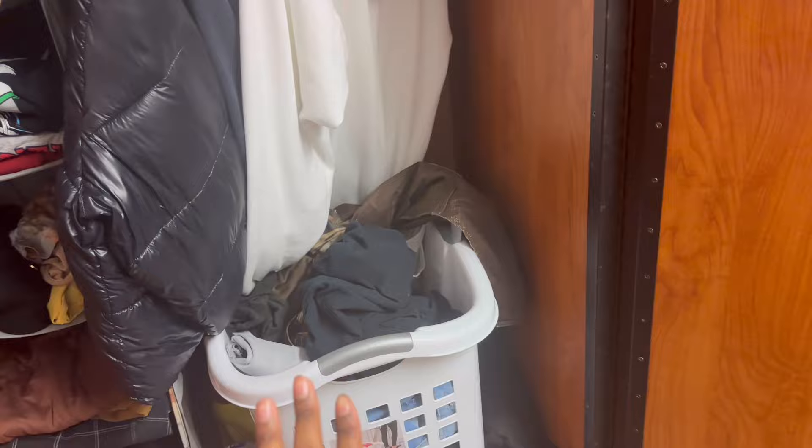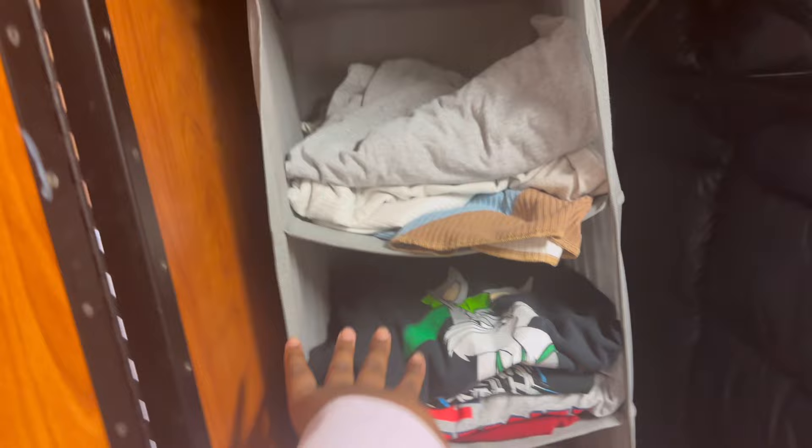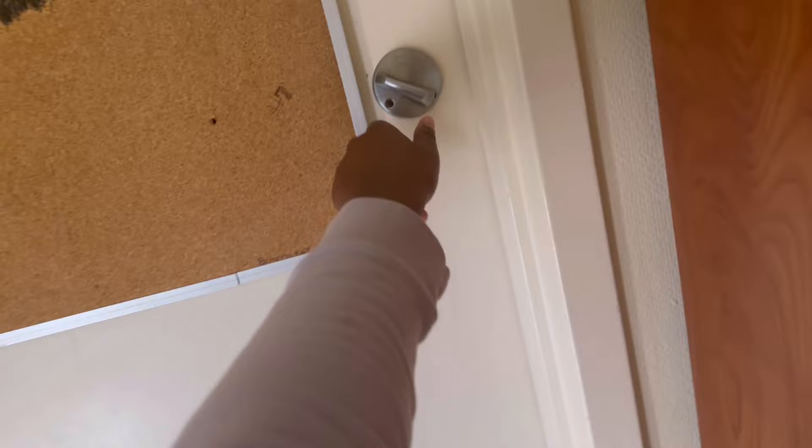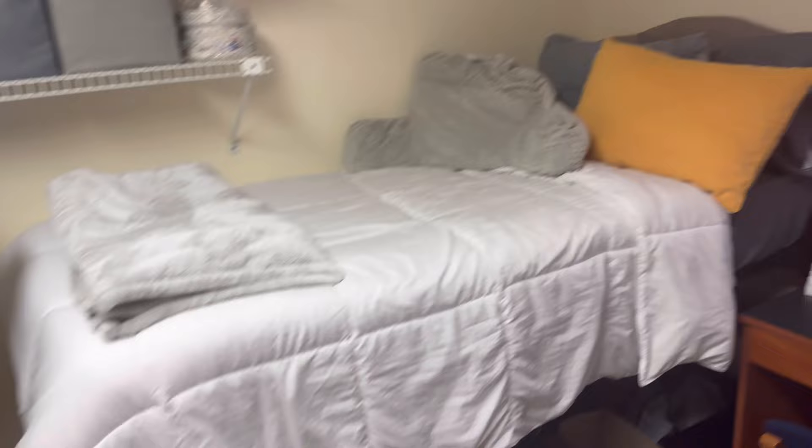This is actually my roommate's TV but we watch it together. This is my wardrobe right here — I need to wash clothes, but I put my jackets and stuff over here, and these are just shirts and random things. I have my washing detergent down there. This is where I keep my undergarments and socks, and this one is where I keep my shoes.